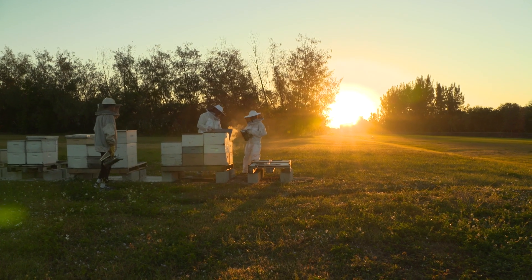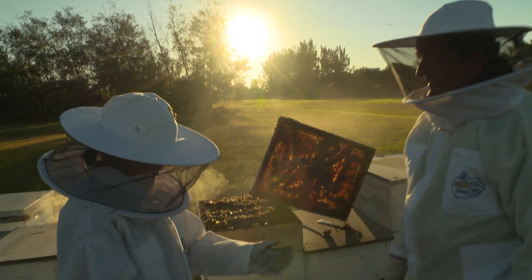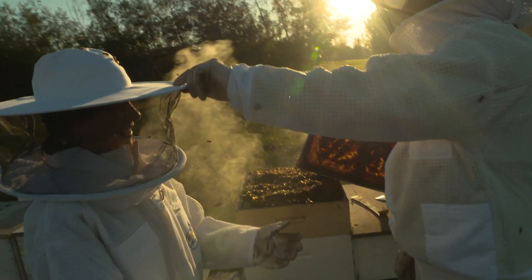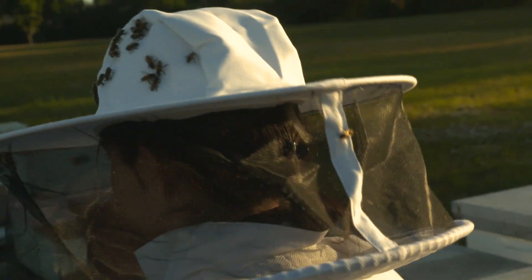I think one just went in my suit. Feel him — he's there. Show the other side of your hat here. Oh my gosh, there's a lot. It was a bit of a scare, but no harm done.